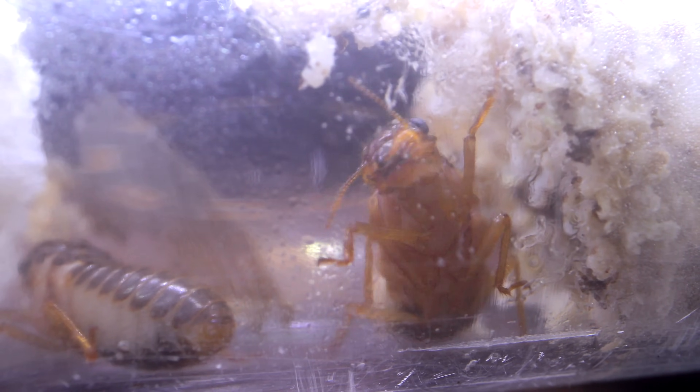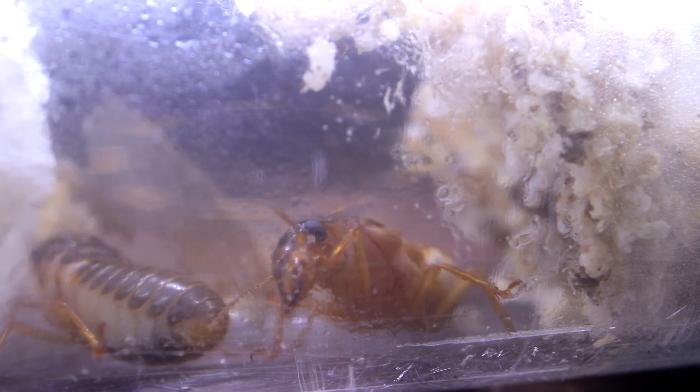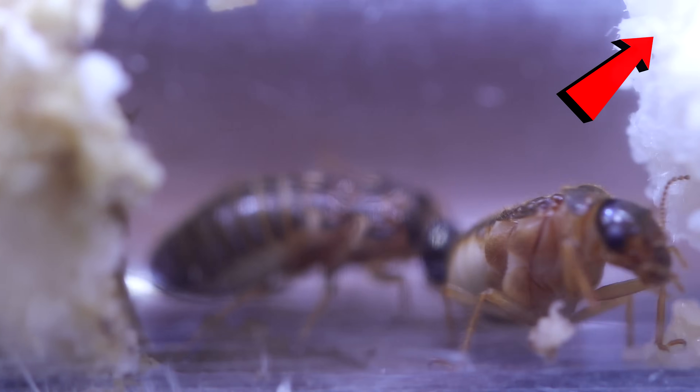This episode is actually part 2 of last week's episode, which you can watch here after this video if you need a backgrounder, but now let's enter the termite tubes.